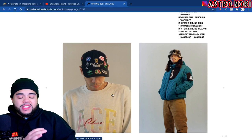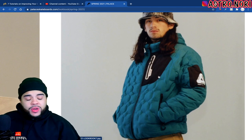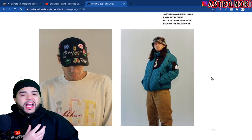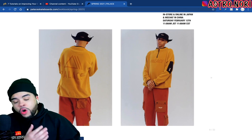We have this puffy jacket which also has Palace branding on the side. I feel like with Palace, there's a lot of items you can just buy for personal use. I don't know exactly how the resale market is for Palace but I do think that the pieces they come out with are fire.